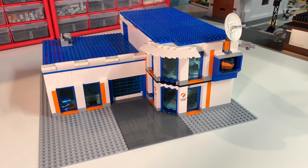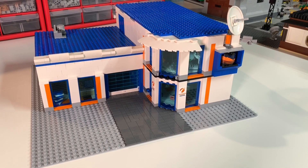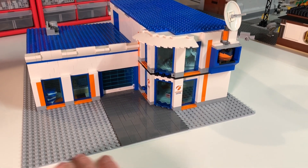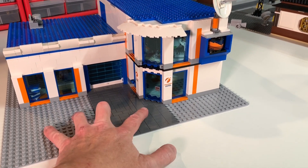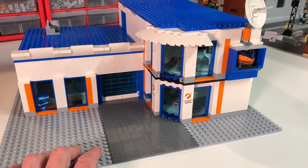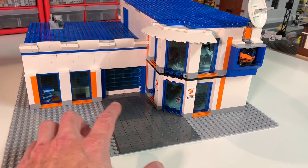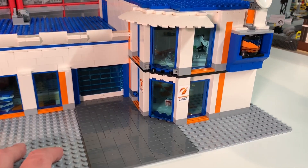Here is the finished product — the research center and training center for the astronauts. It's rather plain right now because once it's placed in the space center there'll be a road right here and I'll start putting stuff around it, but I did add the drive and the walk so you get an idea. On the outside it fits in with the LEGO City space sub-theme with the orange, white, and blue — I think the trim looks very good.